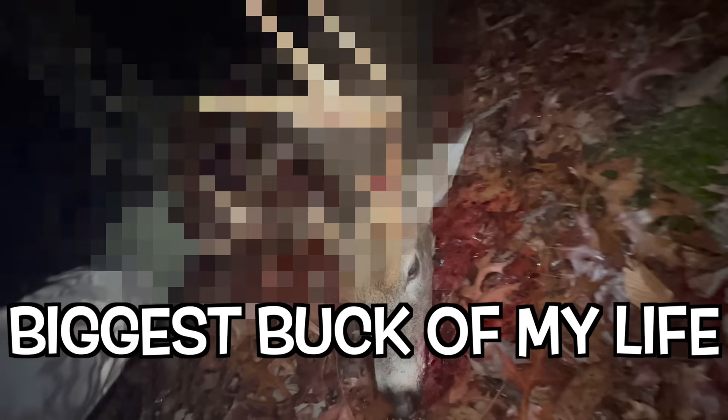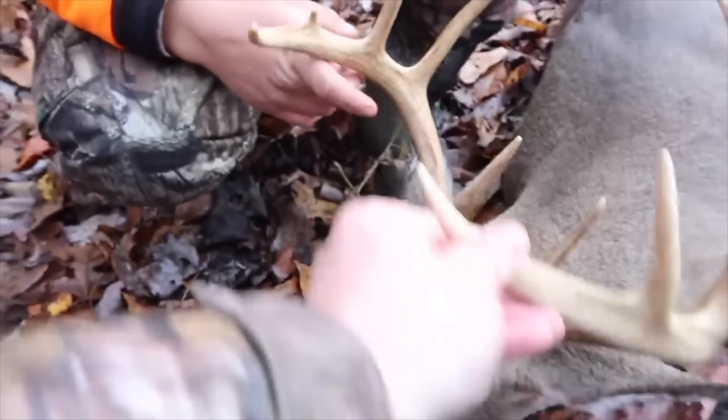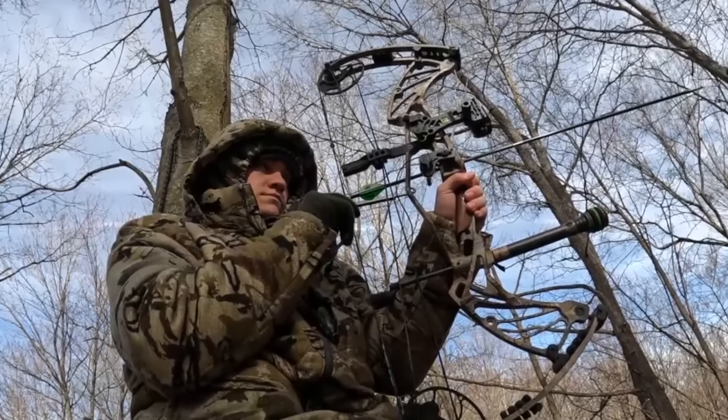In today's video, I'm going to be going after the biggest buck of my life. As of right now, my biggest buck is a 12-pointer that I killed back in 2017. But in this video, I'm going to be trying my hardest to kill one even bigger.